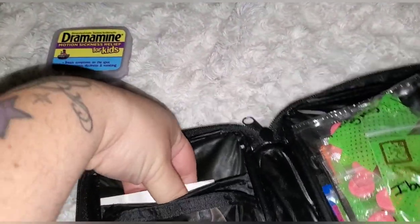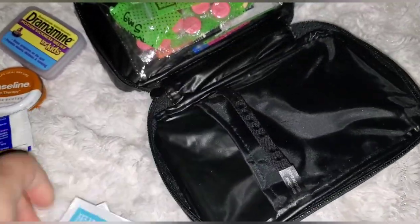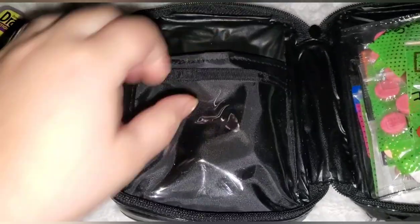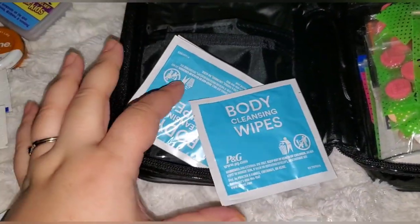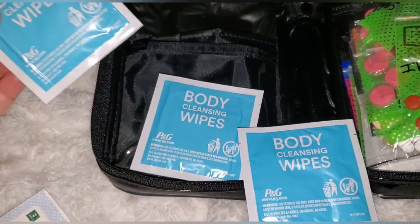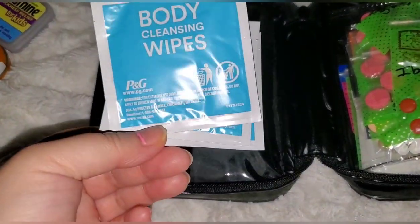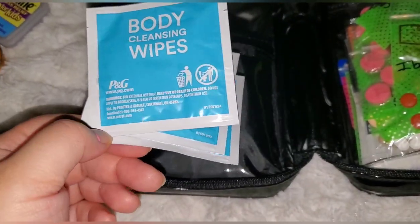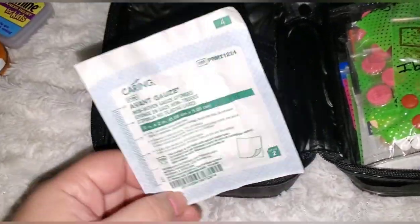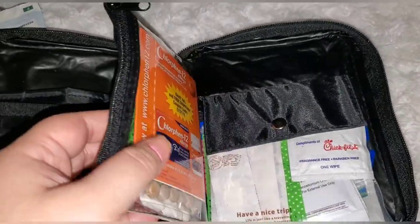In the back pouch, I have a couple of body cleansing wipes — these are the Secr wipes. It's always good to have these for messes. I picked these up from Dollar Tree, but you can use any kind of little wipes. I also have one lonely gauze pad, just in case of an emergency.